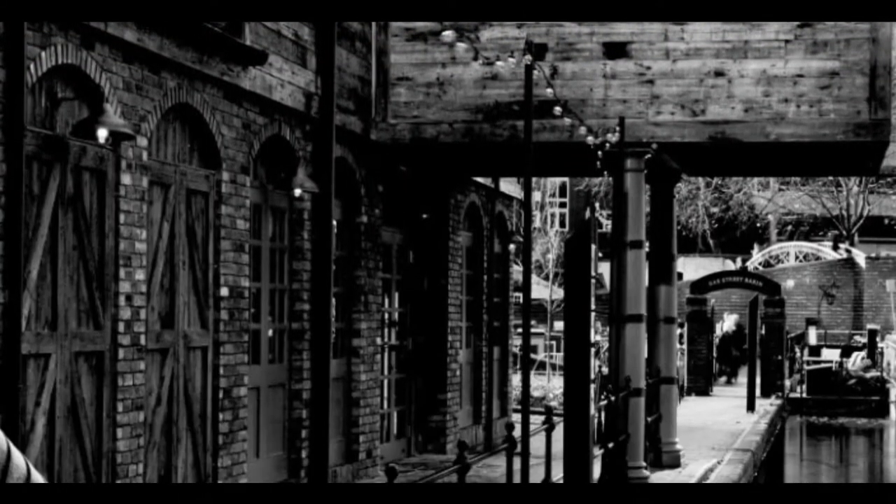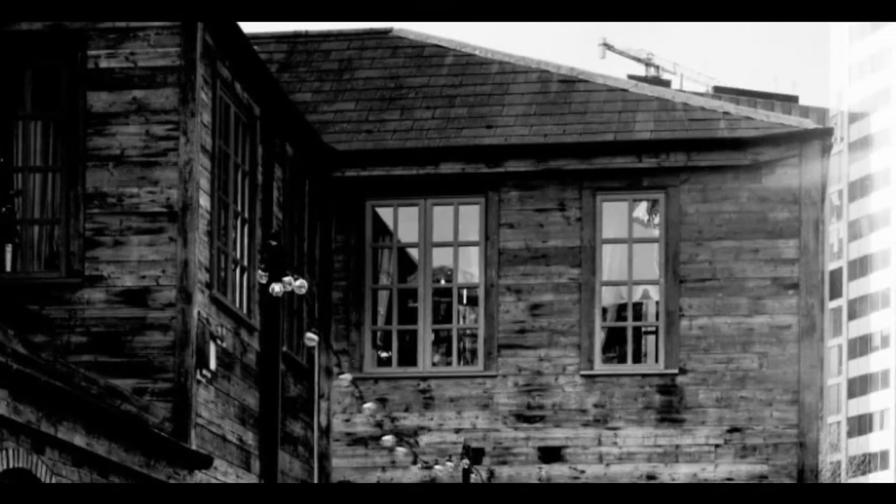I'm an urban landscape photographer working in Birmingham mainly, and I take a lot of photos of the old and new together. I like to shoot in black and white because I think it brings out more of the detail and contrast in the images.